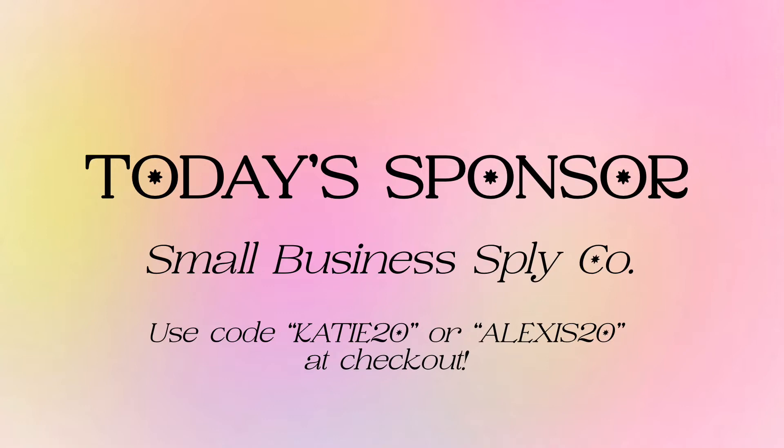Their designs are unique to them and everything is created with an eco-friendly mindset. They also have a QR code in each package that will pull up their recycling page, giving you instructions on how to properly dispose of each item you receive. Each item was created with a small business owner in mind, meaning they sell in low, affordable quantities to maximize your profit margins.